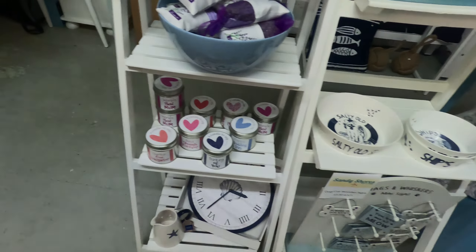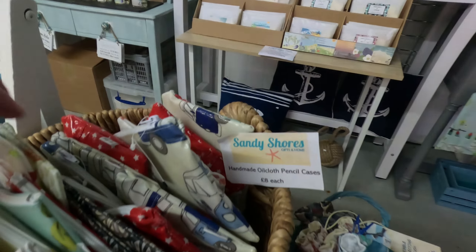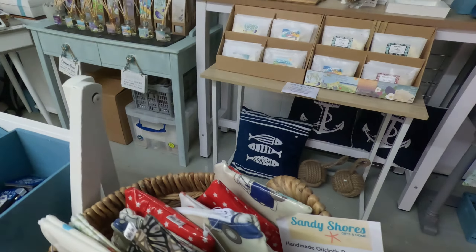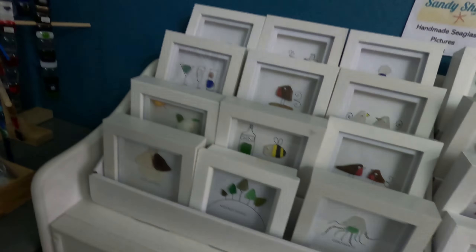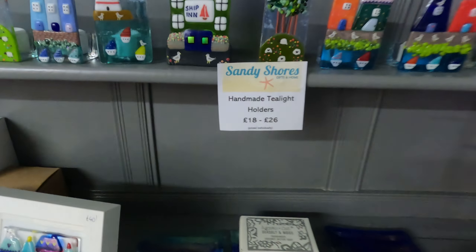It's all for sale, really. Come down and have a look — all sorts here. There's a little bag you can get. Beach rules signs, lovely signs, lovely bags there. Again, all handmade. Handmade tea light pictures. Handmade tea light holders — look at them. Absolutely wonderful.